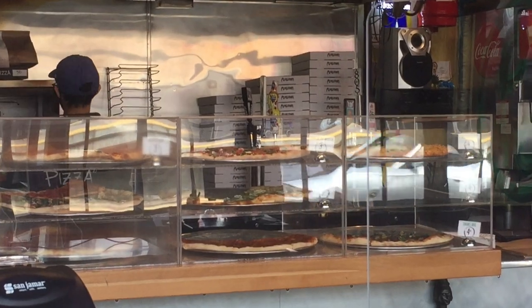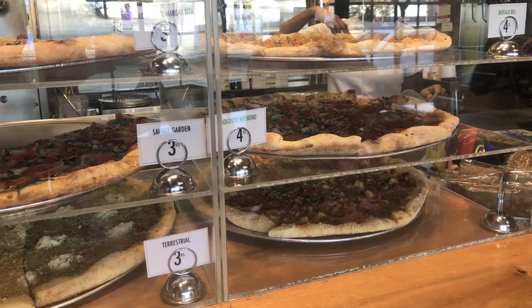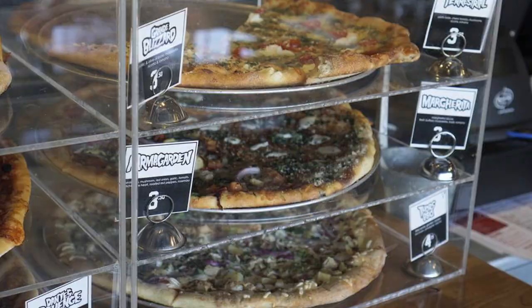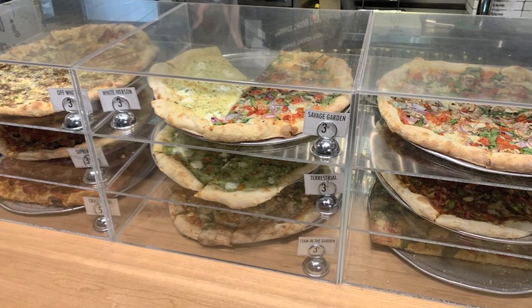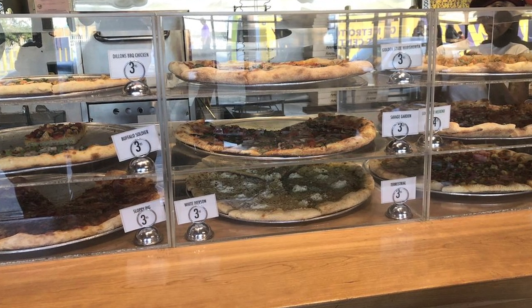I wish I could have gotten a better look at their pizzas, but I was sure most of them were vegetarian and vegan — that is their specialty. Of course, they have meat options as well, but not as many as they have vegetarian and vegan. So if that's your thing, this might be your pizzeria.